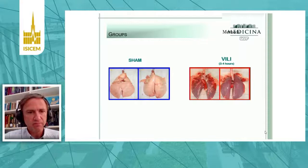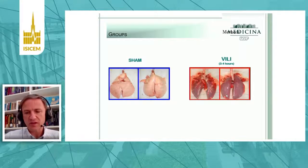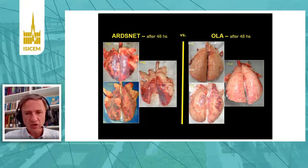We have shown in many experiments that whenever we have any model of lung injury — like this one, produced only by very high tidal volumes and pressures in the ventilator for a few hours — we always have a very consistent relationship between driving pressures and lung histology.